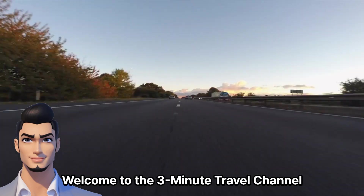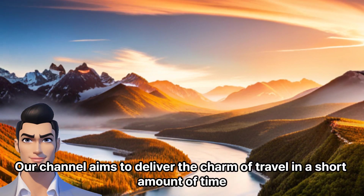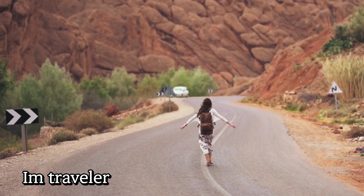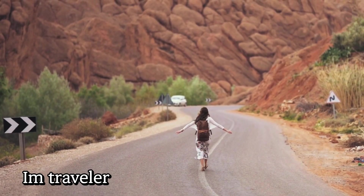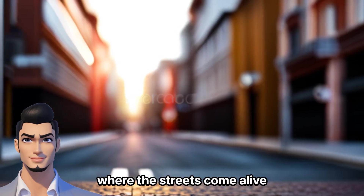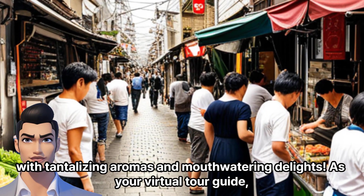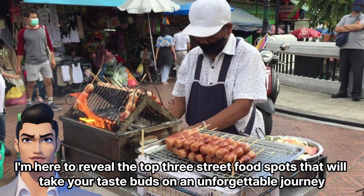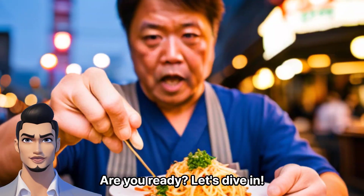Welcome to the 3-Minute Travel Channel. Our channel aims to deliver the charm of travel in a short amount of time. Let's embark on fun and exciting journeys together. Welcome, food enthusiasts, to the charming city of Nagasaki, where the streets come alive with tantalizing aromas and mouth-watering delights. As your virtual tour guide, I'm here to reveal the top three street food spots that will take your taste buds on an unforgettable journey. Are you ready? Let's dive in.